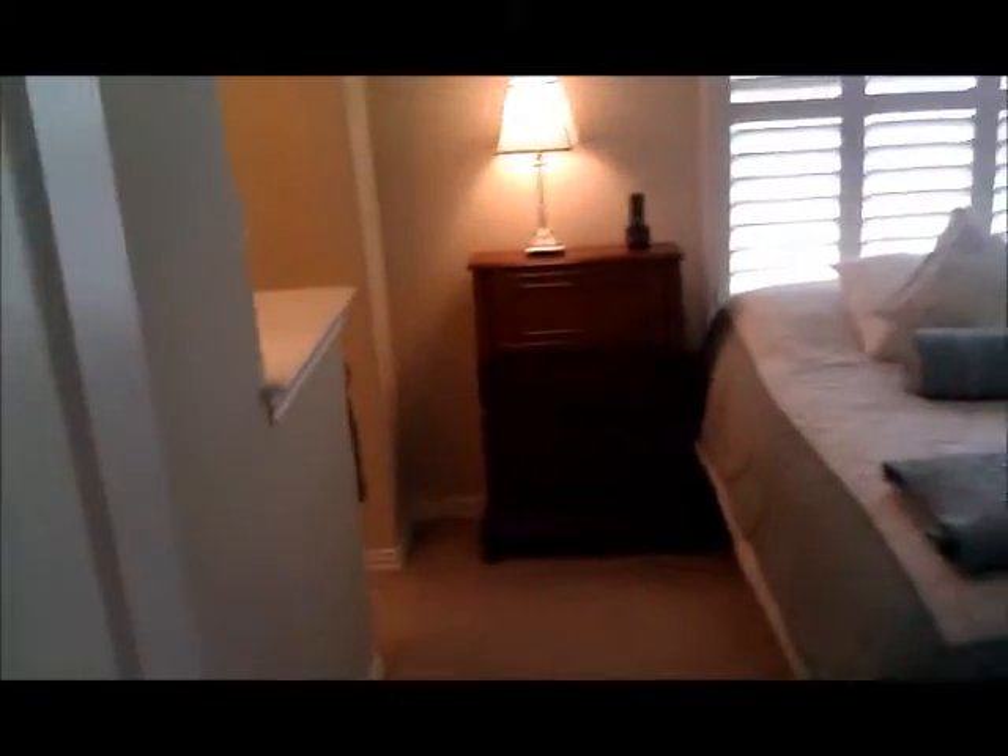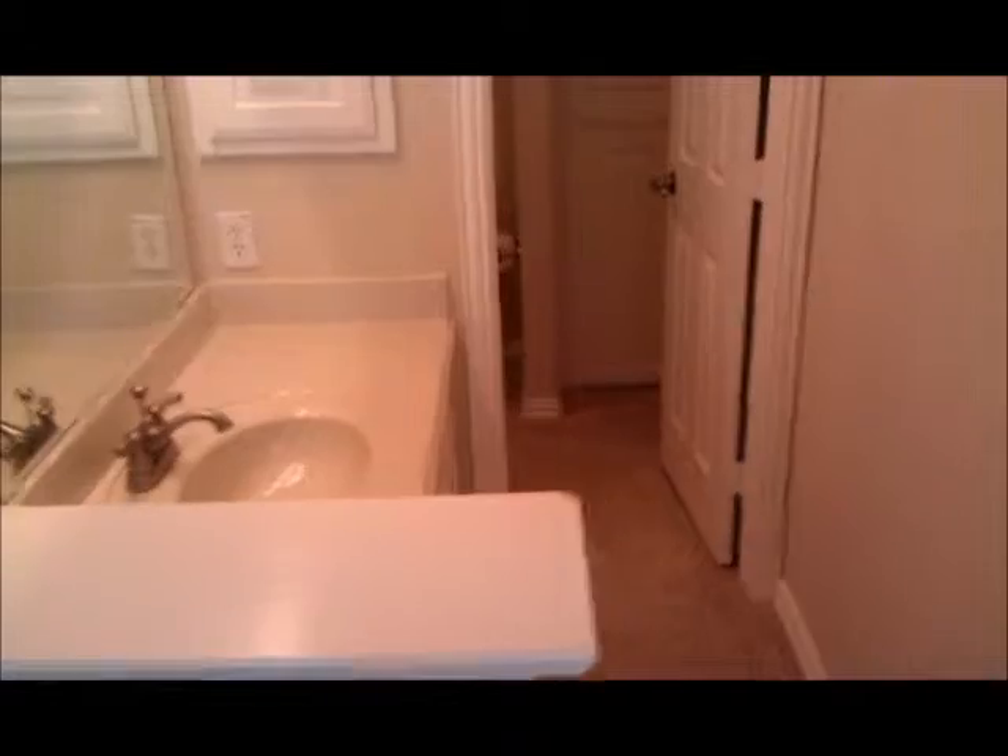Bedroom number one upstairs has plantation shutters again, and it has a Jack and Jill bath — actually more of a Hollywood bath since the sink is right here in the bedroom, and here's the potty and the shower. We'll go right through here to the other Hollywood bath and carry on into this other bedroom, which is currently set up as a secondary TV watching station but has a nice large closet. Then we'll go to bedroom number three in this upstairs area, which has its own full bath.